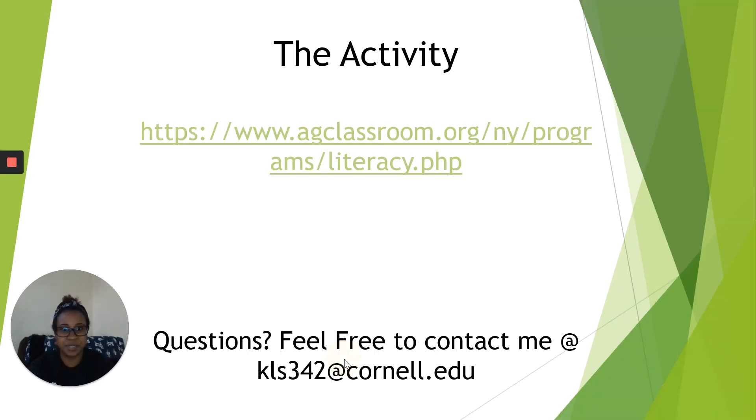So thank you so much for joining me for a reading of Right This Very Minute and a quick description of this year's activity. Again, you can go to that website — they have a bunch of different resources and some people you can contact. But also, please feel free to contact myself. I have put my email address down at the bottom: KLS342 at Cornell dot edu. I would be more than happy to answer any questions that you have. Thank you so much for joining me. Hopefully I will see you guys next week for another ag literacy reading. I hope you guys have a great weekend. Bye.